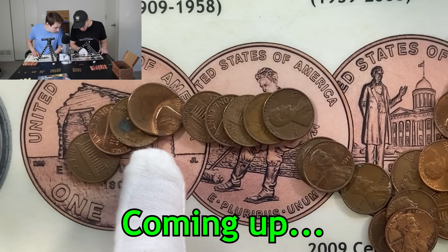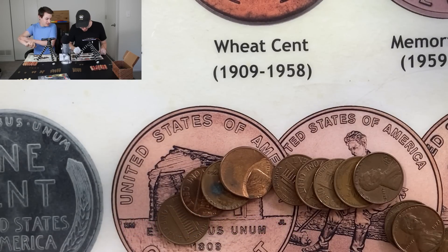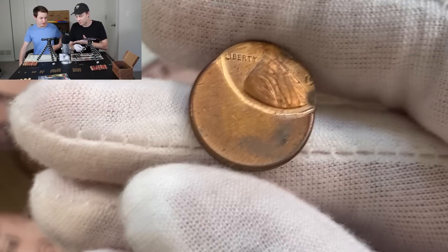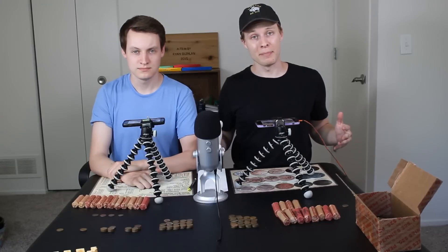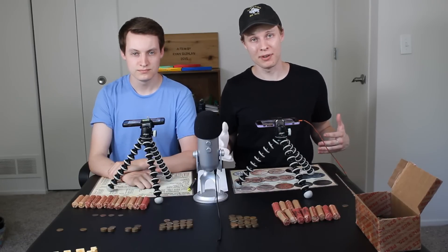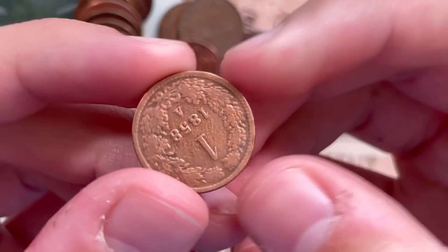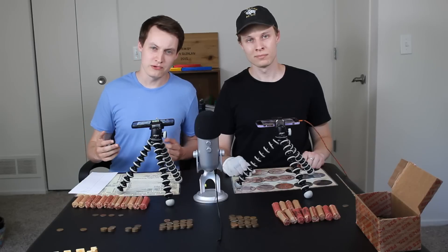Wait, what is that? No way! I have never found anything like this — I didn't think stuff like this was possible to find coin roll hunting. I mean, the old foreign coins I expected, the old wheat pennies I expected, but this — absolutely not. All right guys, we are back for part two of searching through this 40-year-old box of pennies. We've already found over 100 wheat pennies a piece, with tons of awesome coins including 1800s foreign coins and even some silver.